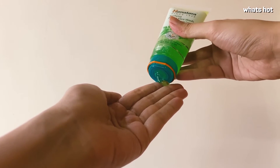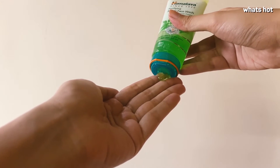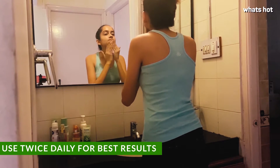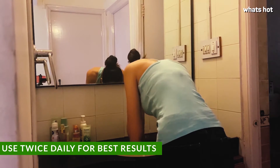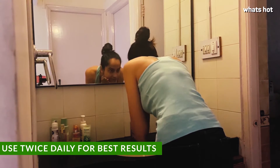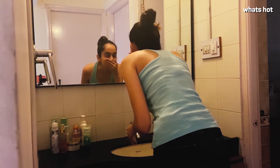I usually start out by wetting my face with water, then take a little bit of the face wash on my fingertips and apply it in circular motion on my face till it lathers, and then wash it off. Despite being soap-free, this face wash lathers quite generously and leaves your skin feeling squeaky clean.